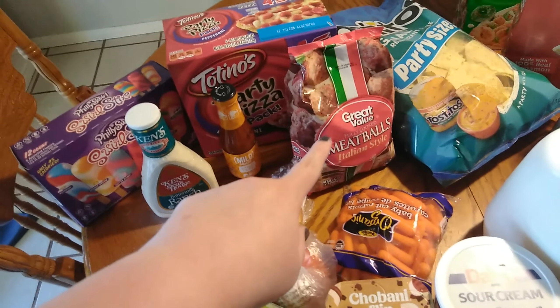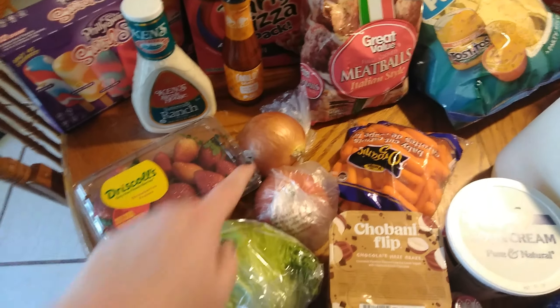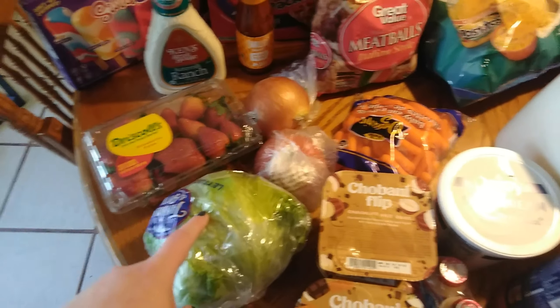Some meatballs that go with some spaghetti. We have some strawberries, an onion, tomato, and lettuce. This is for tonight's dinner — actually we're making burgers.